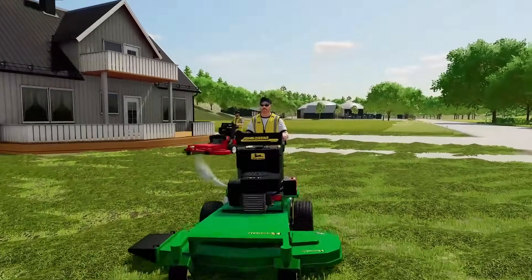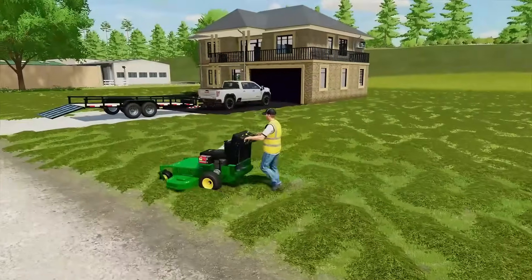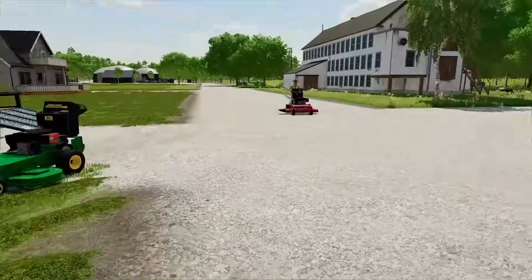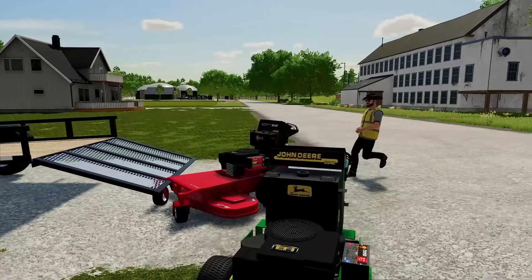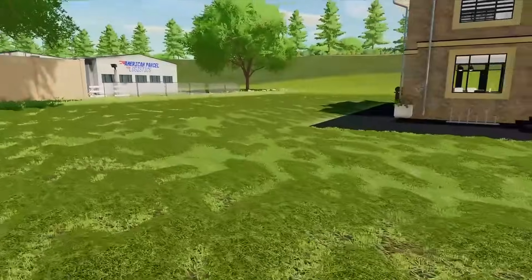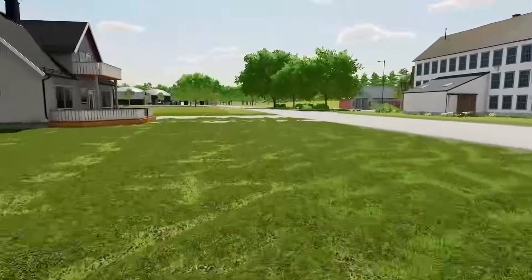Thank you for watching today's mowing episode. If you did like us going along with these little push self-propelled mowers — standing mowers, we'll call them — make sure to drop a like down below and subscribe, because if you don't subscribe, then no more lawn care videos. That's right. You heard what Alfred said. If you don't subscribe, no more lawn care videos. But guys, thank you for watching and we'll see you in the next one.